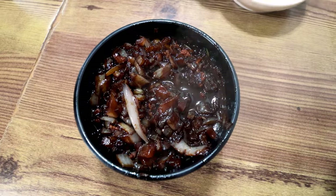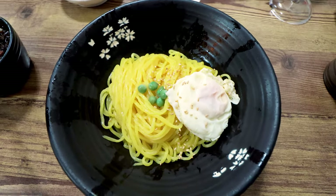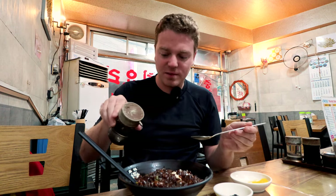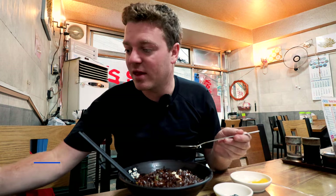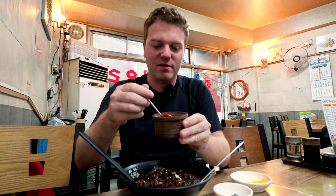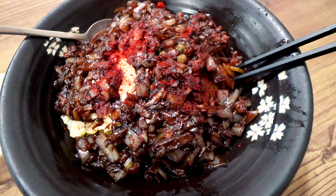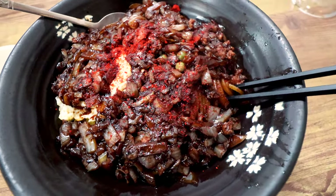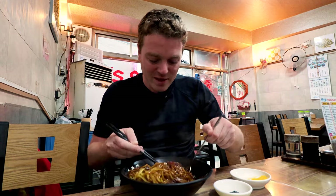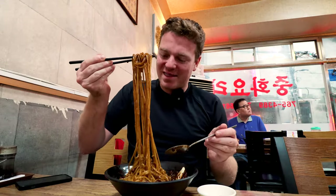Wow. Depth of flavour right up there. It's salty, it's sweet, it's savoury — very intense. I love the crunch of those onions. I'm going to add a little bit of vinegar just to cut through that sweetness. It doesn't need any soy sauce because it's salty enough, but I am going to add some of this bright red chilli powder. That could be a mistake, and because that sauce is thick it just coats those noodles. Look at that ribbon — look at the length of them. That is ridiculous.